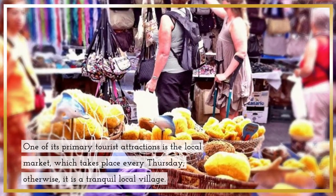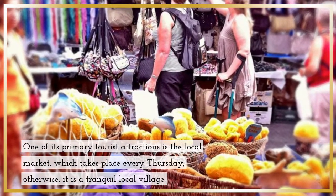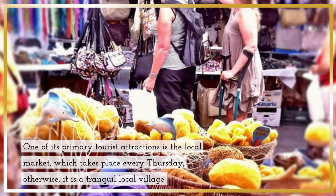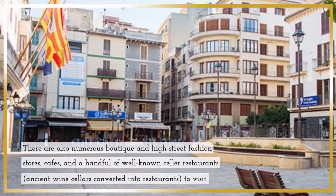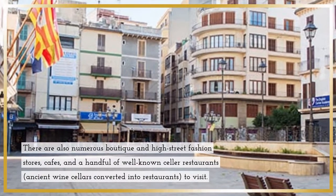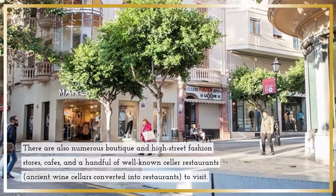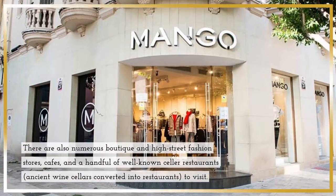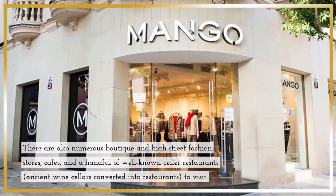One of Inca's primary tourist attractions is the local market, which takes place every Thursday; otherwise, it is a tranquil local village. There are also numerous boutique and high street fashion stores, cafes, and a handful of well-known cellier restaurants — ancient wine cellars converted into restaurants — to visit.